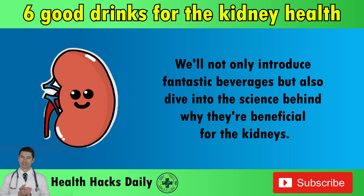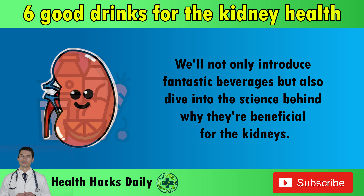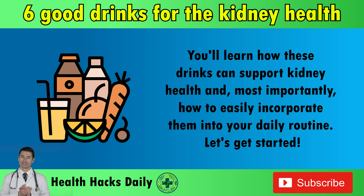We'll not only introduce fantastic beverages, but also dive into the science behind why they're beneficial for the kidneys. You'll learn how these drinks can support kidney health, and most importantly, how to easily incorporate them into your daily routine. Let's get started!